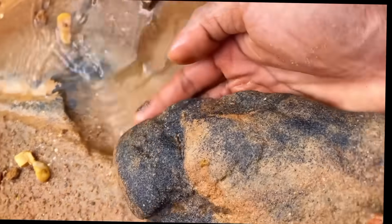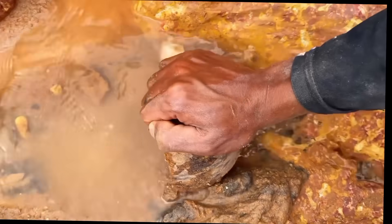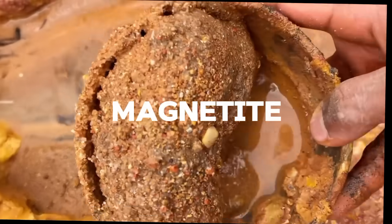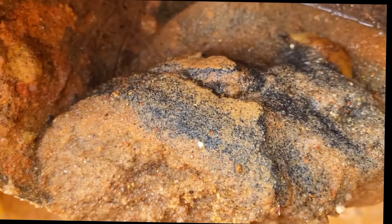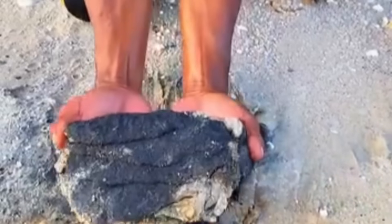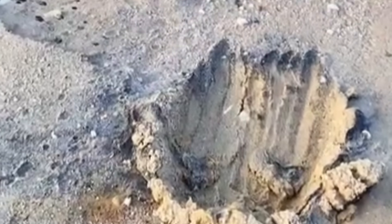Black sands are more than just dark colored particles you find along riverbeds or beaches. They're primarily composed of heavy minerals like magnetite, hematite, and ilmenite. But what makes them truly fascinating is their high density, which is exactly why gold likes to hide there. Because gold is incredibly dense — 19.3 times heavier than water — it naturally settles where heavy minerals accumulate. So where you see black sand, there's a real possibility you'll find fine or even chunky gold.